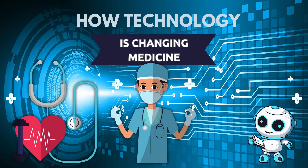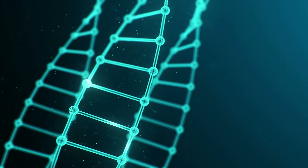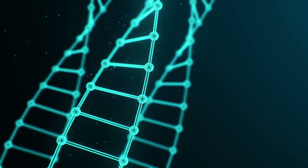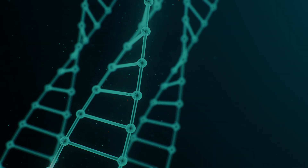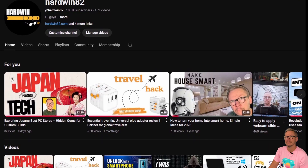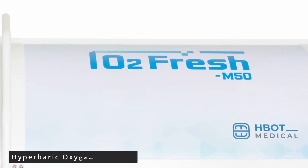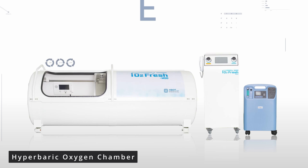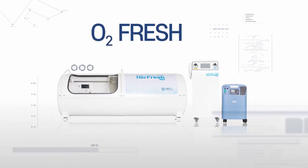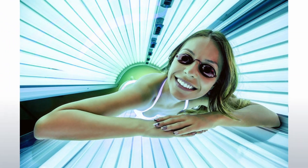Have you ever wondered how technology is changing medicine? Today we are looking at something fascinating — I tried this for the very first time in Thailand. What's up guys, welcome to the Hardwin 82 channel, I'm Adam, and today we are going to talk about hyperbaric oxygen chambers, specifically the O2 Fresh M50 model. It looks like a sun bed but it's actually doing something much better.